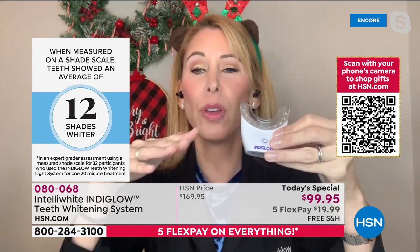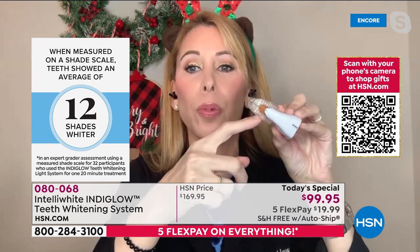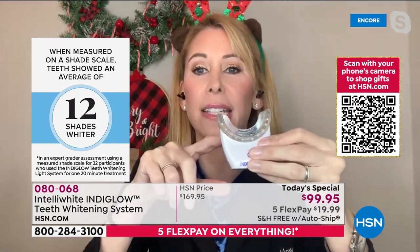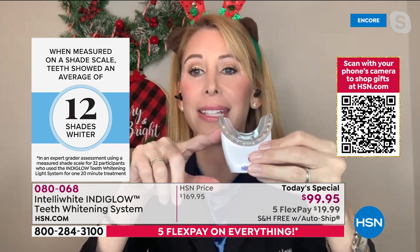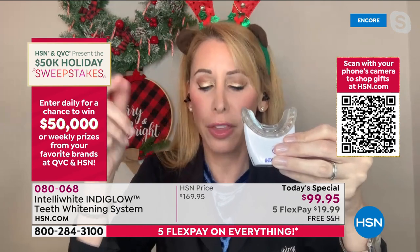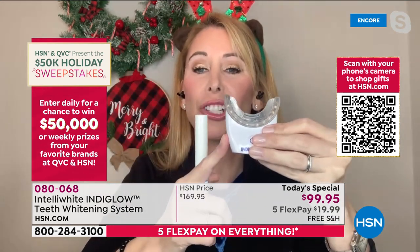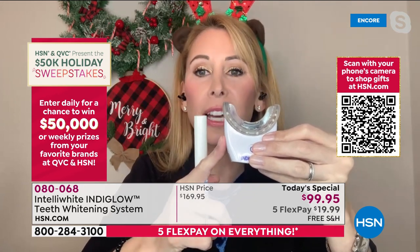We've only brought in about 7,000 units — that's all we could get because of the supply chain and chip shortage. You're getting something almost nobody can get. This is more advanced technology than what's in the dental office, where you'd get sensitivity and pay five times more with nothing to touch up with.